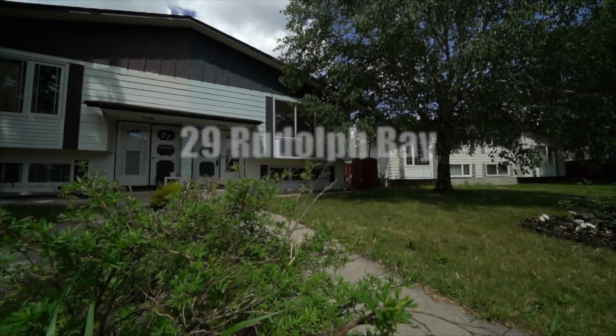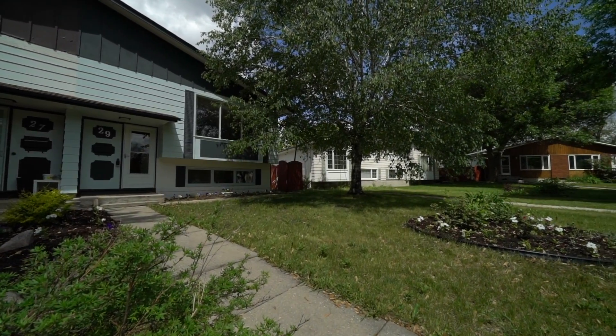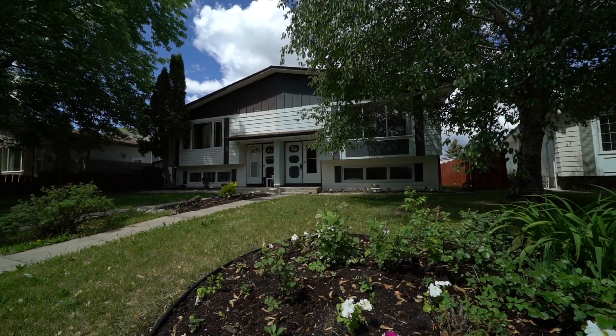We're walking distance to public transportation, walking distance to Concordia Hospital, to a pharmacy, walking distance to all three levels of schools, and we back on to a park — Terry Sawchuck Arena, Civic Park — all in walking distance.